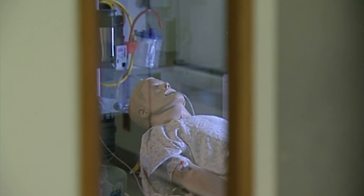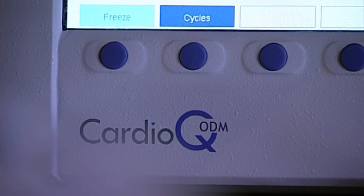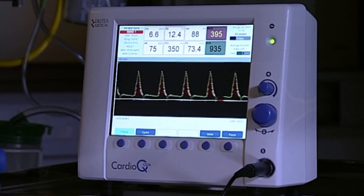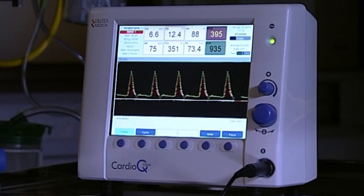Deltex Medical, a small British medical technology company, has pioneered the development and use of ODM for over 20 years. Their CardioQ ODM monitors are used in around 25,000 NHS surgical patients each year. But successive reports have shown that the NHS could save more money and improve patient care through wider ODM use.